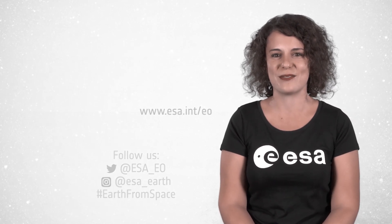And that brings us to the end of this edition. Join us next Friday at 10am. I'm Romina Percy from ESA Web TV Studios, and thank you for watching.